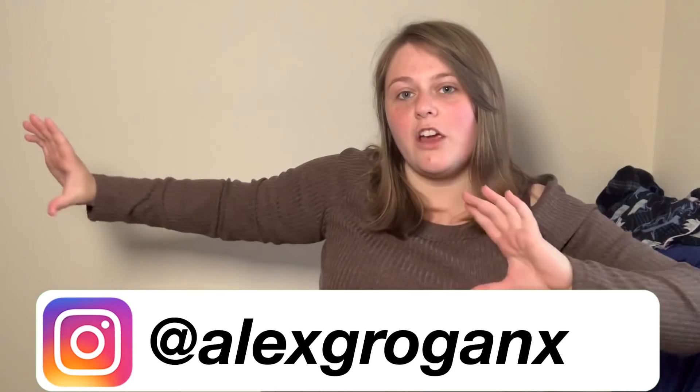Thank you guys so much for watching this video — I hope it helped you. Any comments, just leave them down below and I'll get back to you as soon as I can. My Instagram is linked here if you want to ask me any questions or get any links. If the links aren't working, or if you've had any experience yourself with SHEIN, please comment down below because I'm sure people would like to know. Hope to see you in the next video — bye!